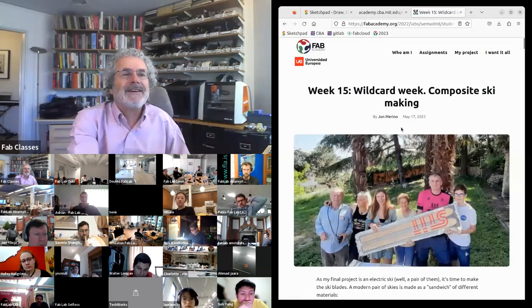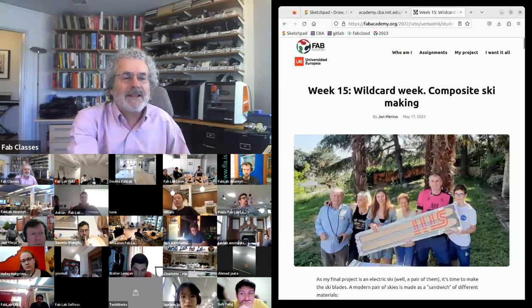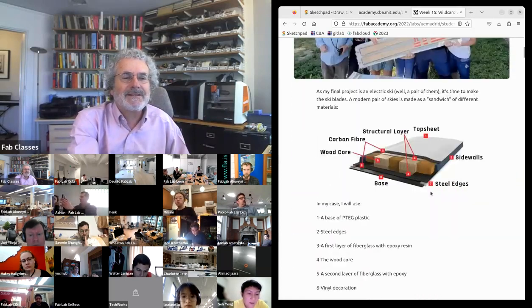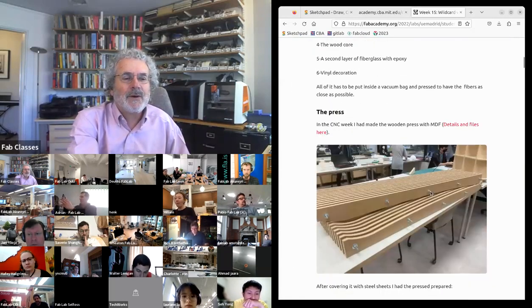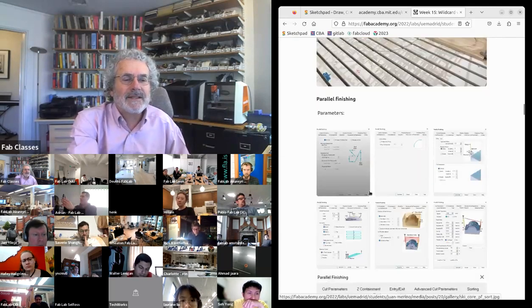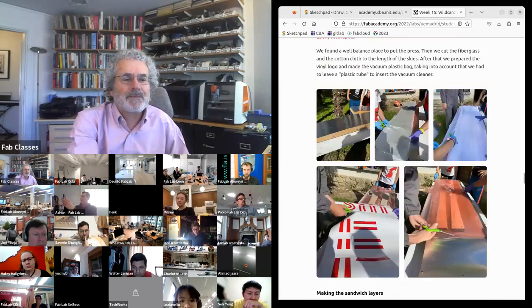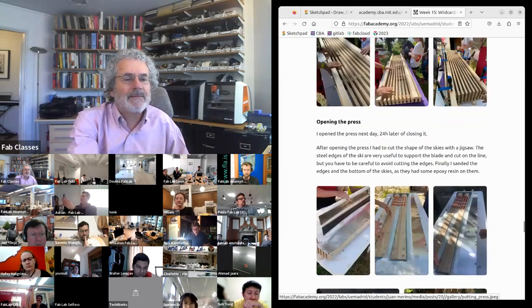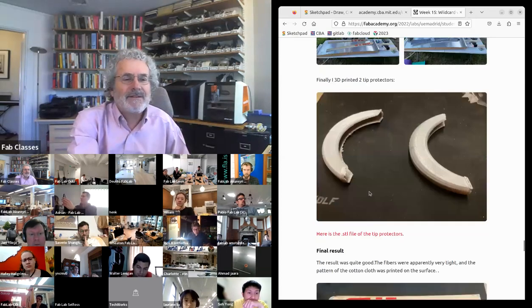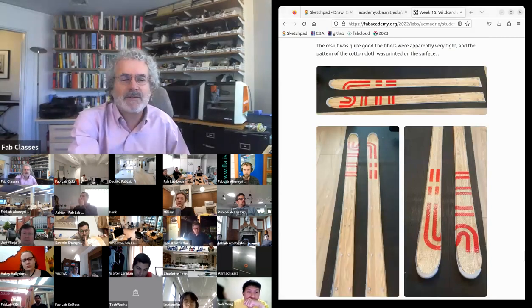John in 2022 made skis — he wanted to make electric skis, so he went through all the steps of 'make something big,' made the tooling, and then did the composite layup of all the steps to laminate and lay up a composite ski. Jean-Michel, who works with Fab Academy, has also experimented with making custom skis this way.